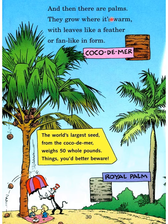And then there are palms — they grow where it's warm, with leaves like a feather or fan in form. This is your royal palm. The world's largest seed, from the coco de mer, weighs 50 whole pounds — things you'd better beware!